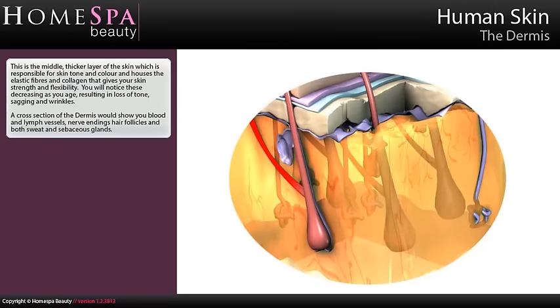The dermis is the middle, thicker layer of the skin, which is responsible for skin tone and colour and houses the elastic fibres and collagen that give your skin strength and flexibility. You will notice these decreasing as you age, resulting in loss of tone, sagging and wrinkles. A cross-section of the dermis would show you blood and lymph vessels, nerve endings, hair follicles and both sweat and sebaceous glands.